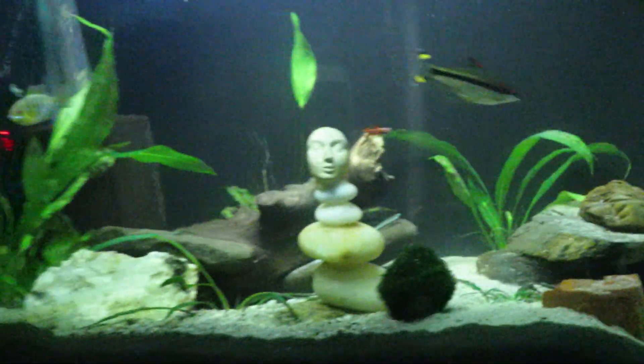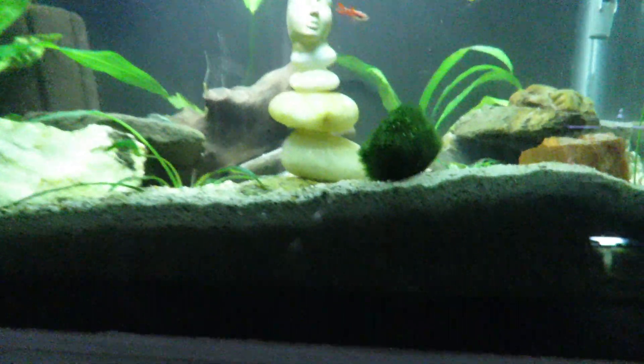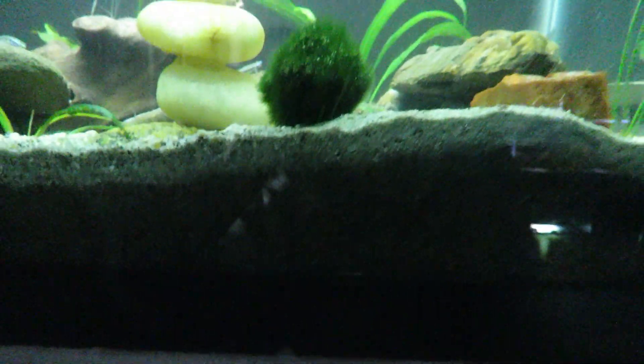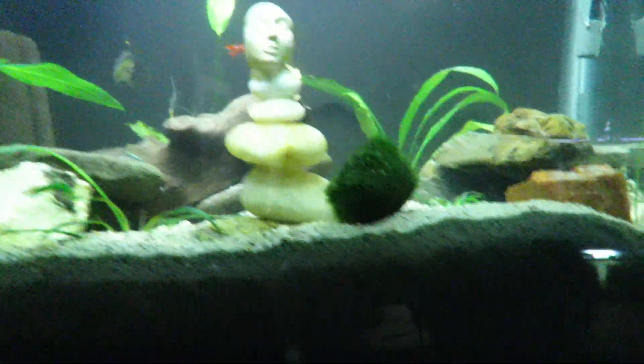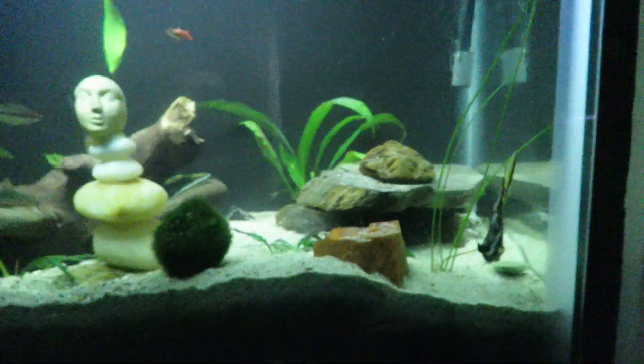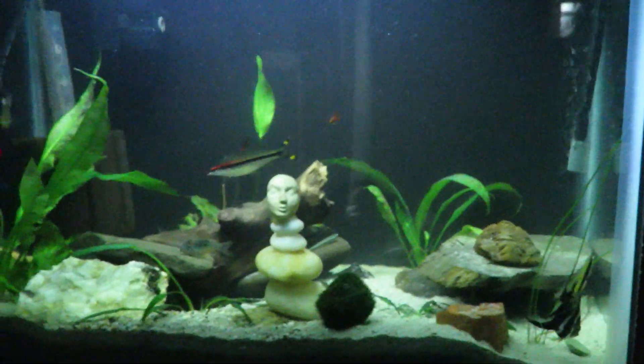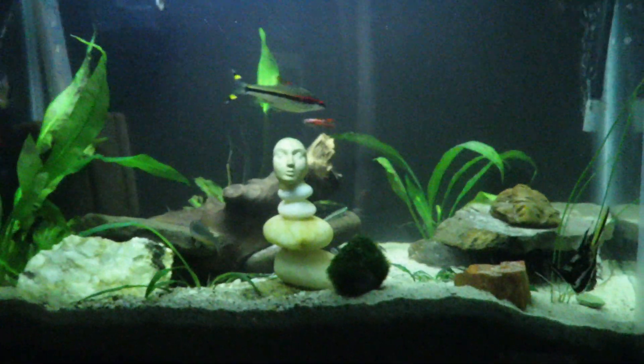The plants are starting to come along okay. This doesn't have dirt in the bottom of it — it's not a deep substrate with the soil and sand cap like in my 75-gallon tank. This just has sand in it and some root tabs. This tank has only been up for a few months now, but the plants are starting to come along, and I'm pretty happy with this tank so far.